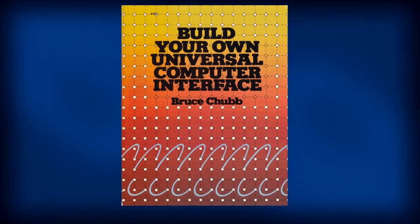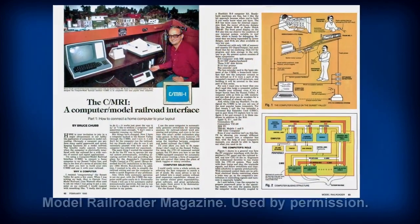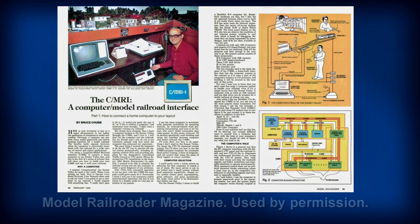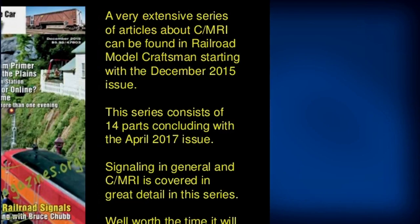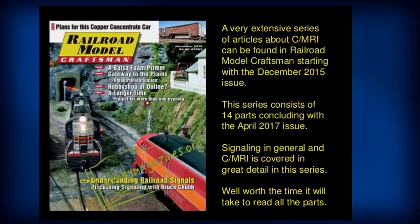In addition, Bruce invented the Computer Model Railroading Interface, or CMRI, which he first introduced to Model Railroader readers in 1985. CMRI is still one of the most used systems for adding signaling and automation to your layout.